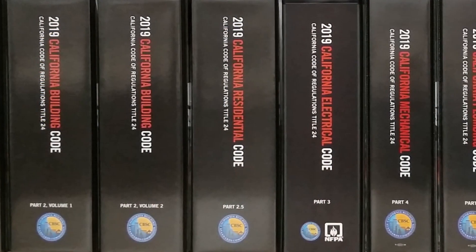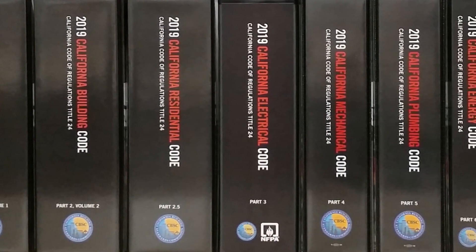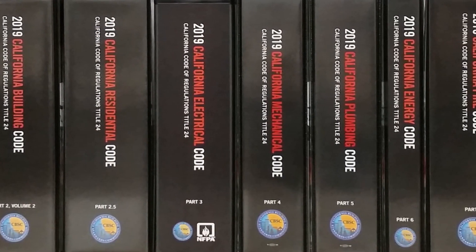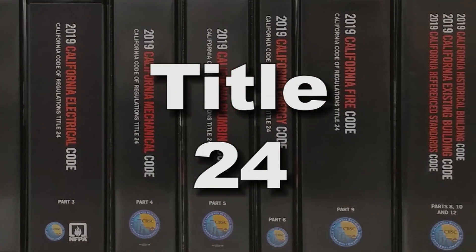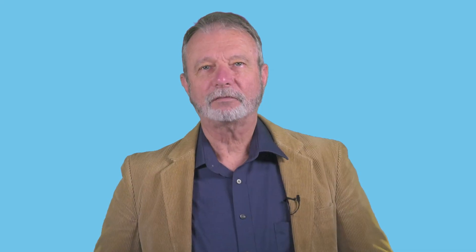One of the most important functions of the California Building Standards Commission is to facilitate the adoption and publication of the California Building Standards Code, Title 24 of the California Code of Regulations. We'll refer to it as Title 24 from this point on. In this video, we'll give you an overview of Title 24 and its parts.